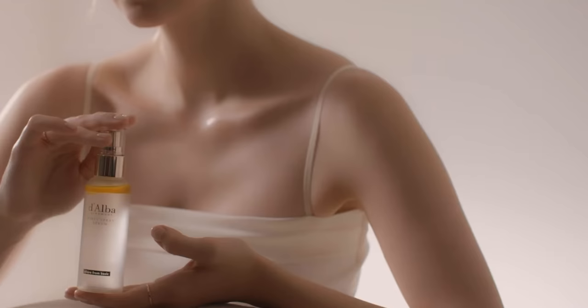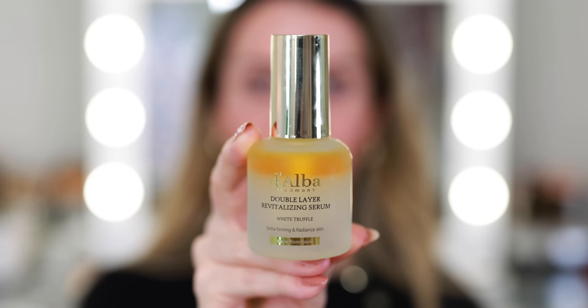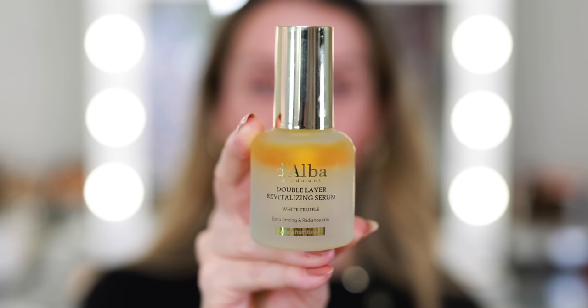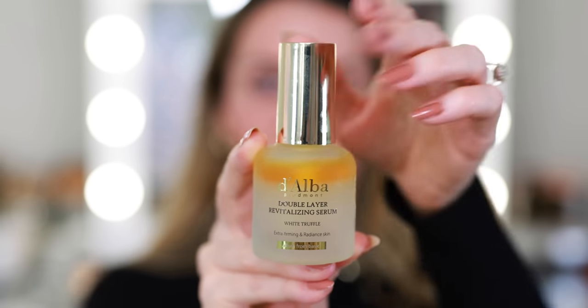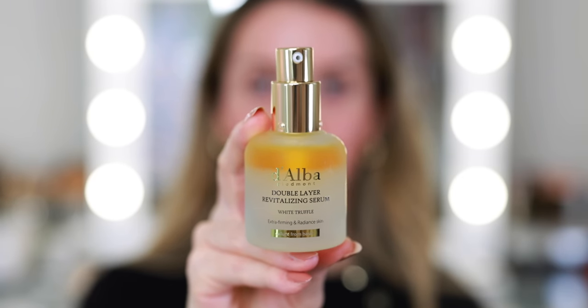Until recently, this was the only product I'd ever tried from the brand — their white truffle first spray serum. But they sent over a few additional skincare products, so I'm going to begin with my skincare routine. This is the Double Layer Revitalizing Serum with white truffle. This is going to give the skin a boost of hydration and nourishment. It contains white truffle extract, avocado oil, sunflower seed oil, and chia seed extract.